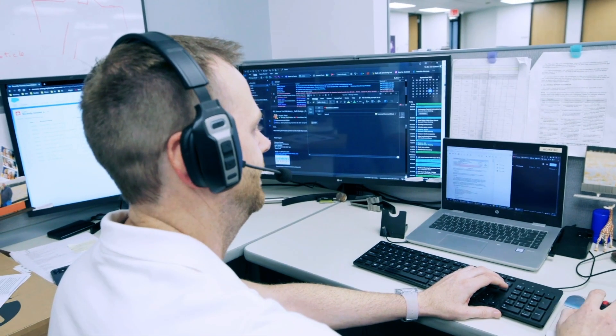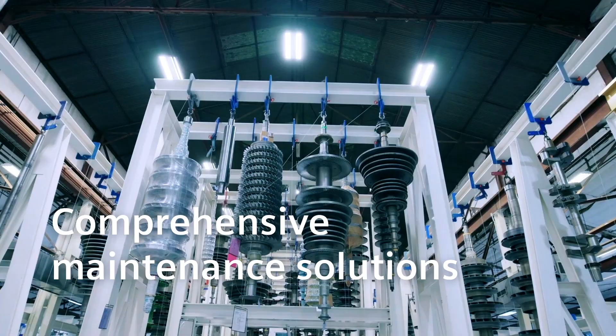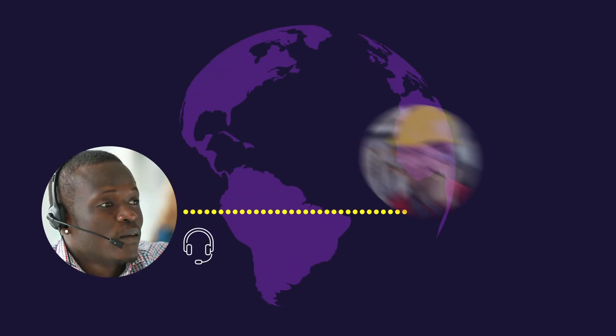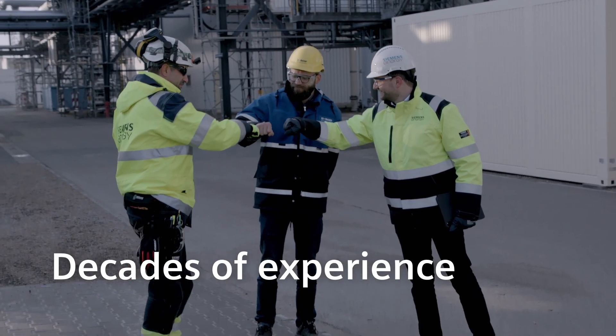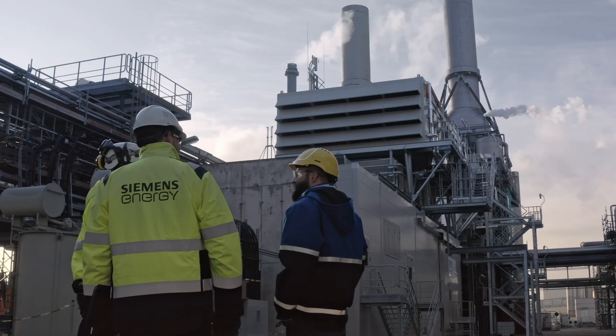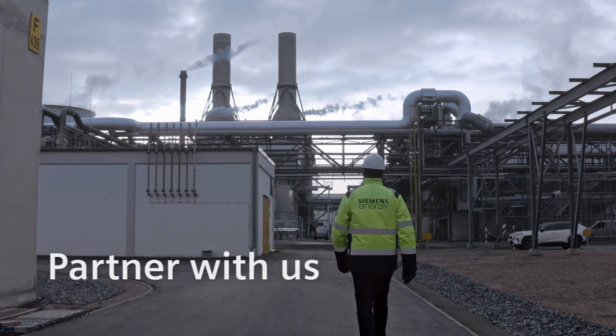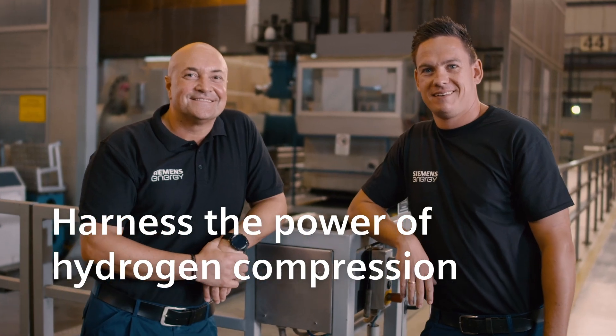We offer 24/7 support with our digital services, comprehensive maintenance solutions and a vast service network across the globe. With our decades of experience in delivering hydrogen compression solutions and services, we invite you to partner with us and harness the power of hydrogen compression.